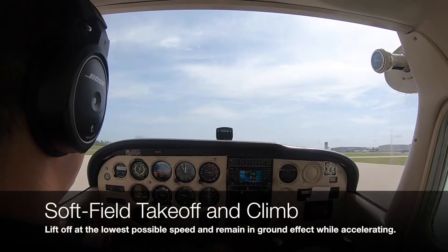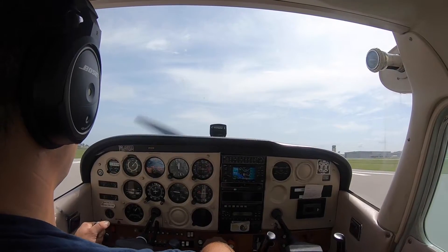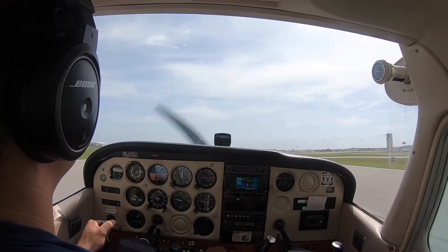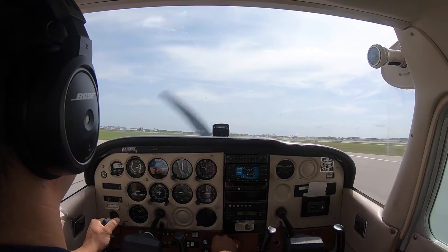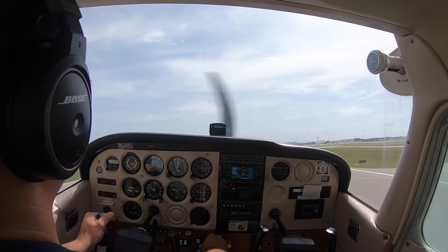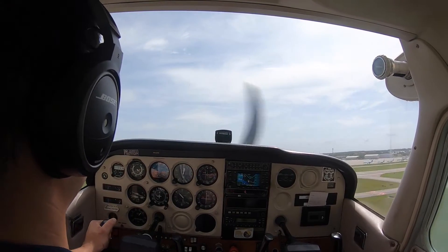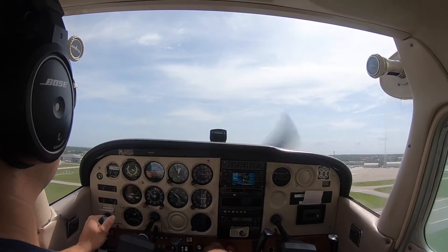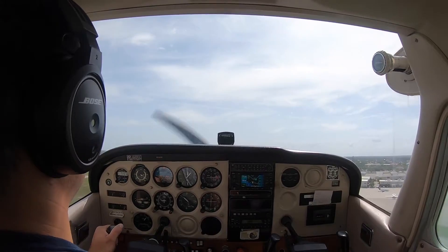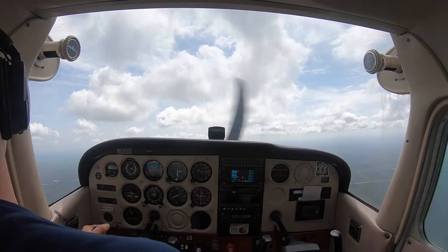Airspeed is alive. Maintain that centerline. 40... 45... 50. Now let's build up some airspeed. Traffic ahead is also southbound runway 5. Cleared for takeoff — 2-1-6-7-0 is cleared for takeoff. 70 knots. Positive climb, flaps up. 5-1-2-3-Echo, Cherokee traffic. Approaching reference point.